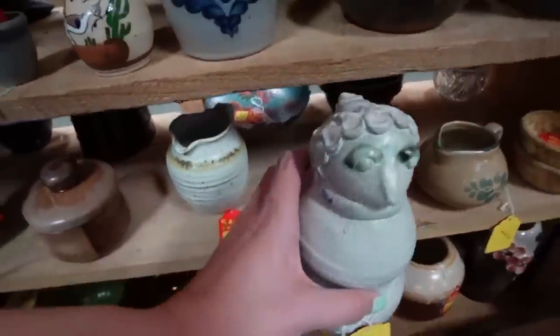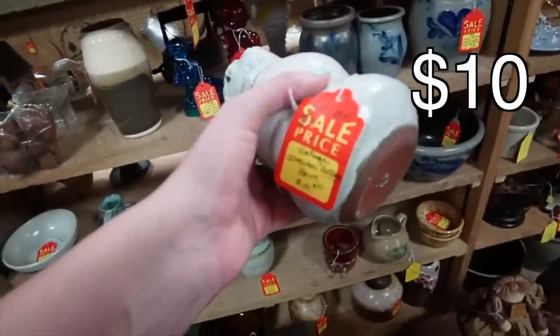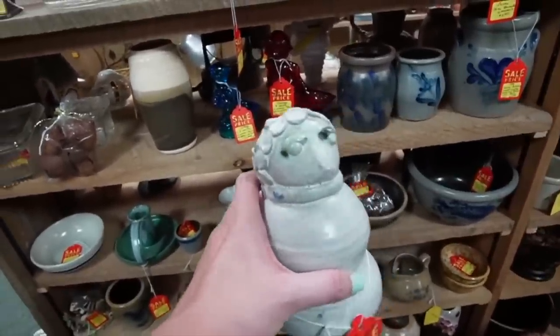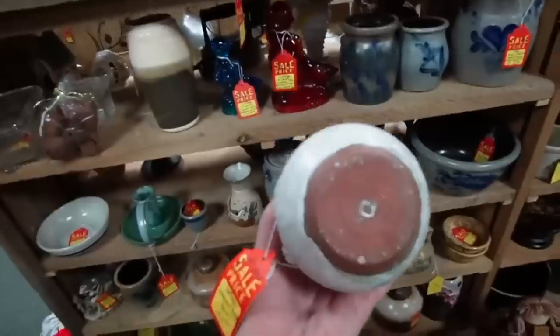I think it's supposed to be a... is it a cat? It's got a bun, and it's got money in it too. Is it a mouse? I don't know — I thought it was Gru. It looks like Gru. Maybe because we just watched that movie the other day. I don't know what that is. Well, it's clearly a coin bank.